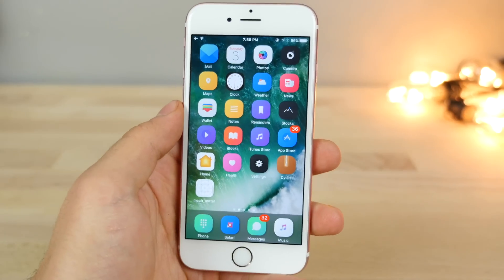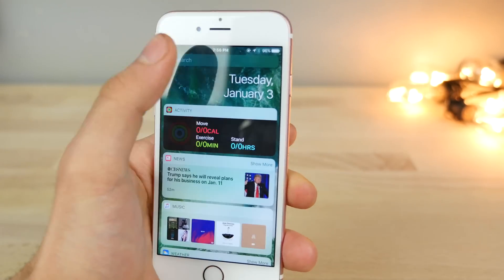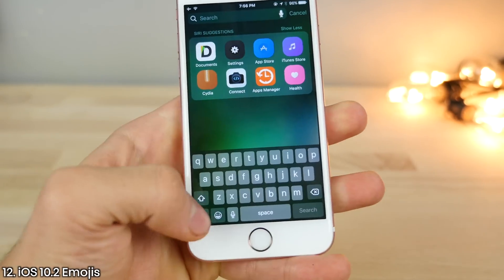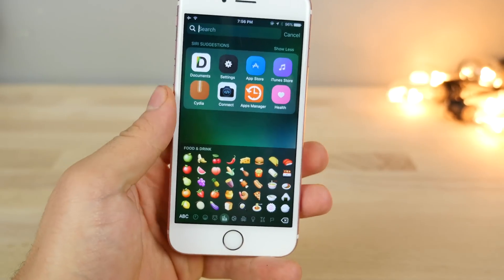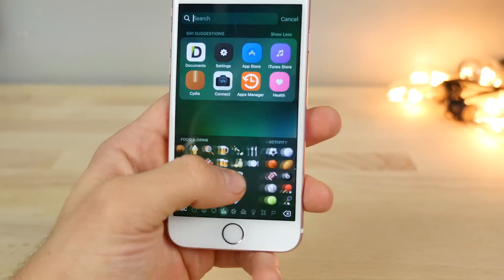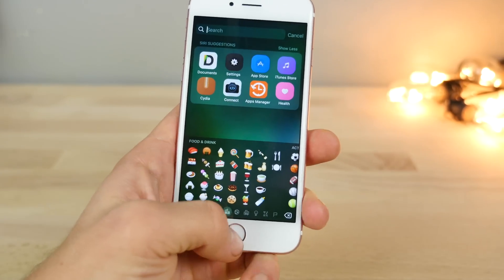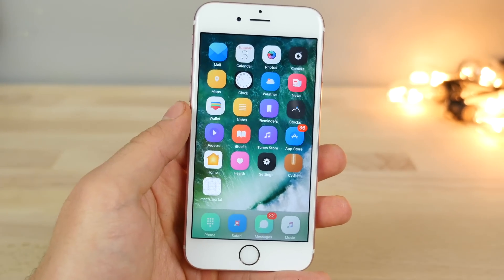Unfortunately I cannot show you this one because I wasn't able to get it installed — I was having an issue with iFile — but you can now add iOS 10.2 emojis to your 10.1.1 device. So you no longer get those little blank question mark icons when you can't understand an emoji. You can now do everything you could on 10.2 on an older firmware like 10.1.1, so you're not missing out on anything.